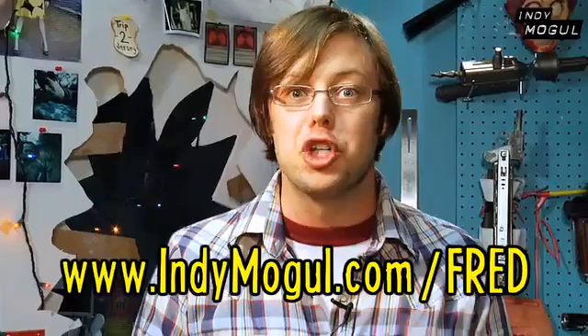Hey everyone, do you want to see even more DreamWorks awesomeness? Then go to this link and check out the special report I did for Channel Frederator. It's in 3D! No, it's not. I'm sorry. It's just regular D.